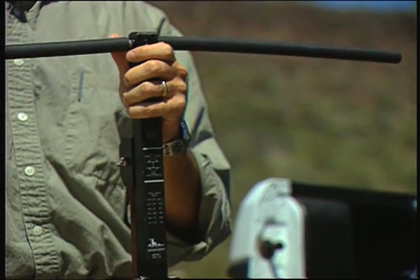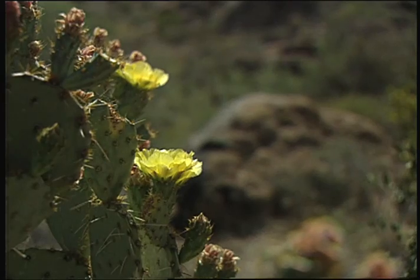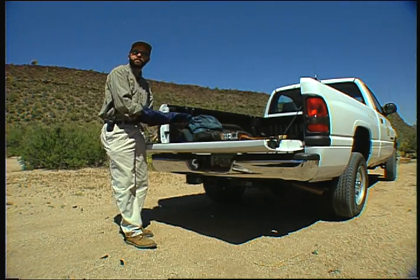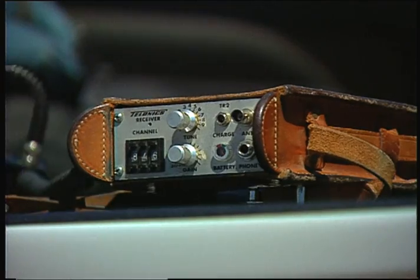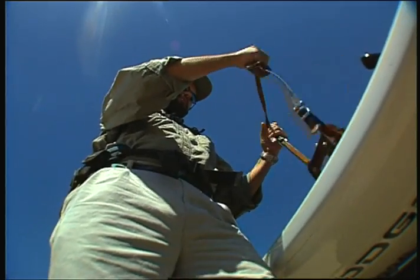Using radio signals, this is the antenna. We've attached little radio transmitters to their shells. Roy Averill Murray follows the lives of 20 Sonoran desert tortoises. Each one has a unique frequency, and I just listen for the beep.